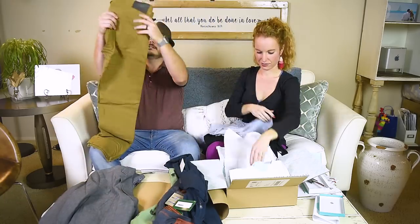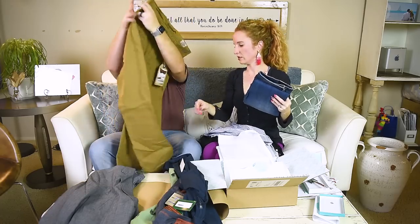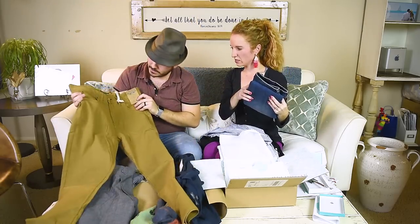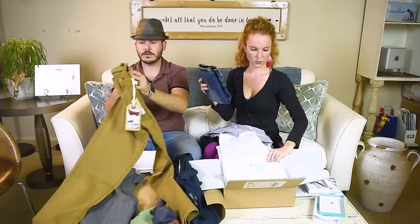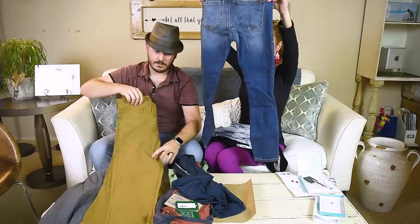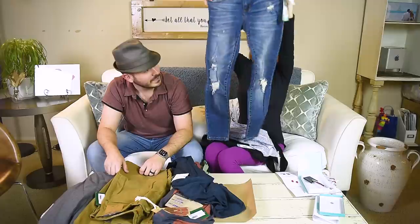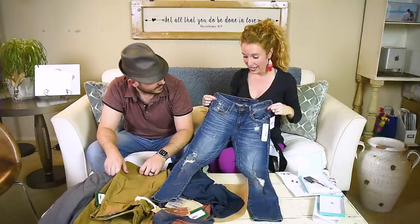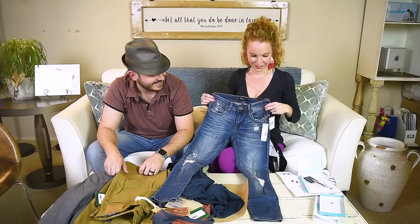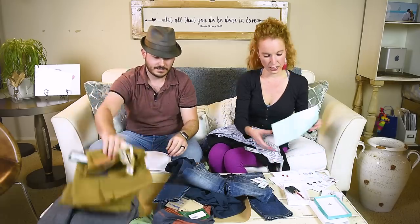A nice pair of corduroys — I love those! He might already have a similar color but he likes them. Now for my pants — oh, they're distressed skinny ankle jeans! Distressed jeans are everything that makes my world happy.